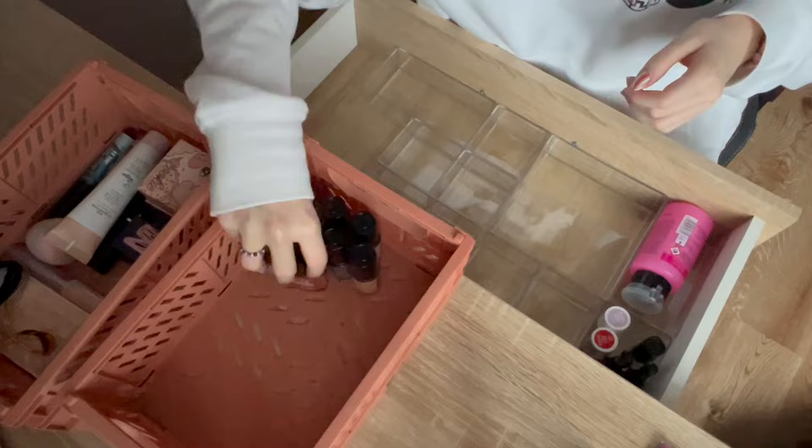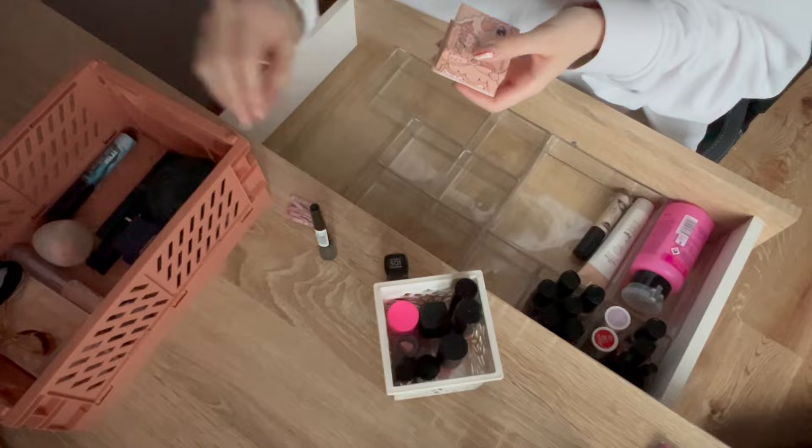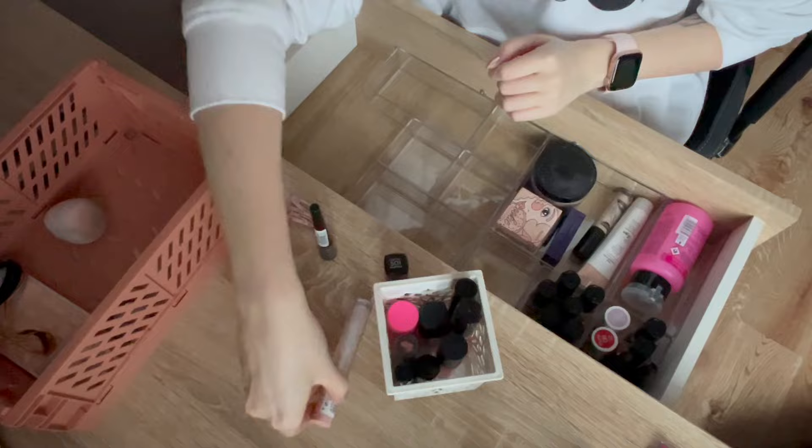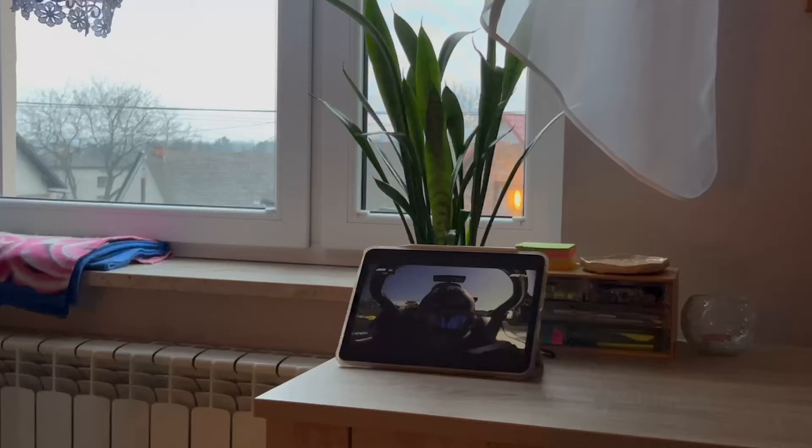I used to do my makeup in the bathroom, but I didn't have that much storage or space there to keep it all in one place. I finally decided to do something about it and bought those see-through organizing boxes I've seen all over my TikTok and Pinterest. I finally have all my products in one place, which makes life so much easier, and I've been loving doing my makeup at my desk.